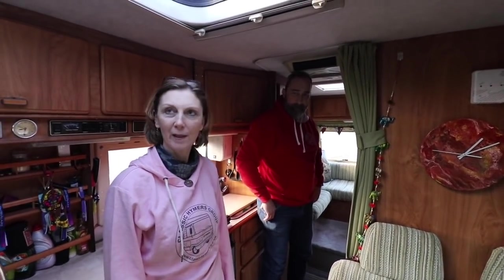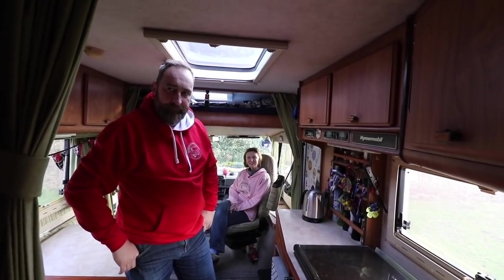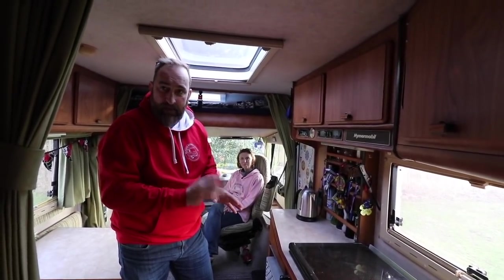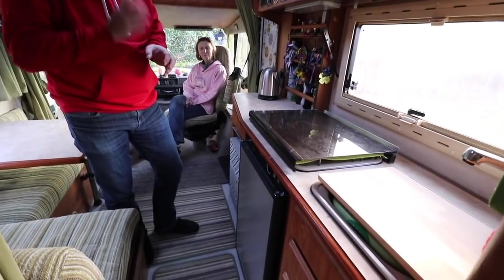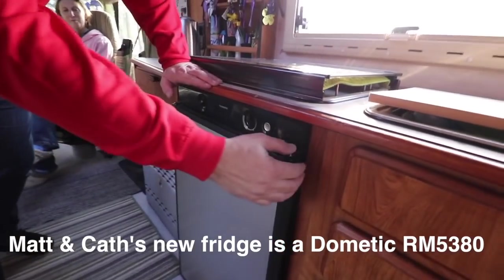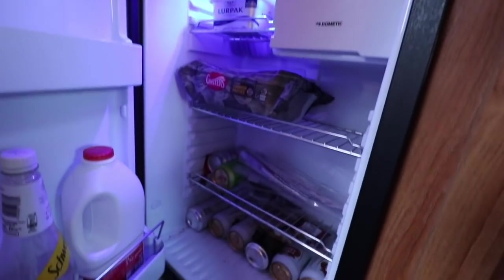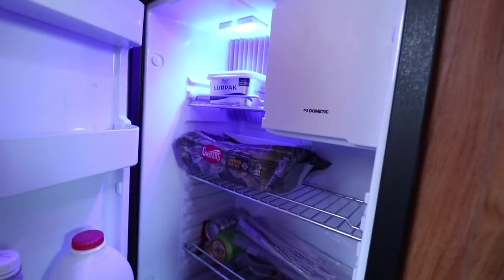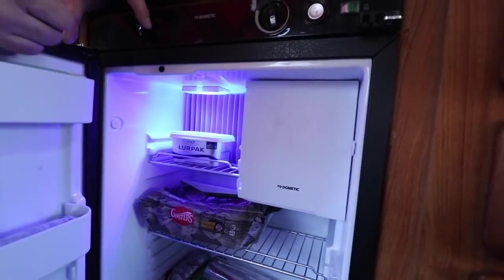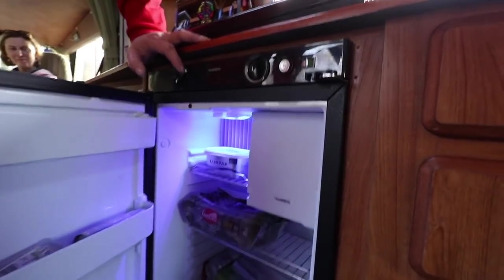Do you prefer the front bed or the rear? Definitely the front. You mentioned you've upgraded the fridge - the last one worked on gas and 12V but not on 240V, and it didn't quite keep the temperature we wanted. So we bit the bullet - they are expensive. We've got a new three-way fridge: gas, 12V, and 240V. What it has that's different is a blue light! We've got some booze in there and Ginsters pasties. There's a smaller icebox, but I now have a lot more fridge space overall - I can fit more beer in there.